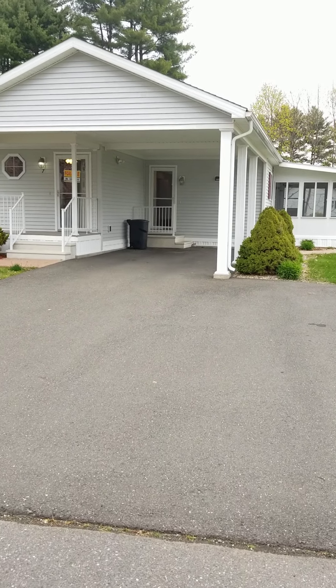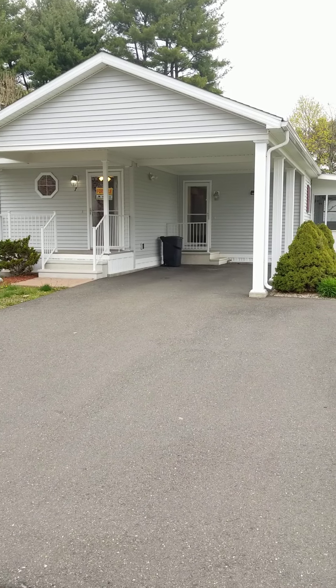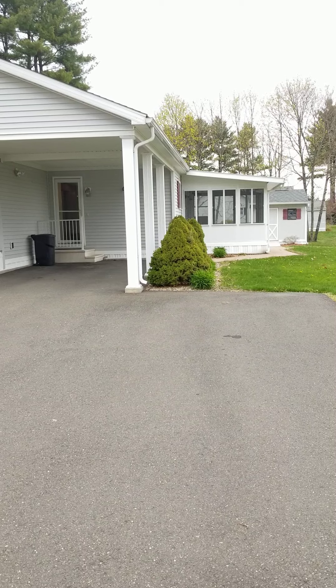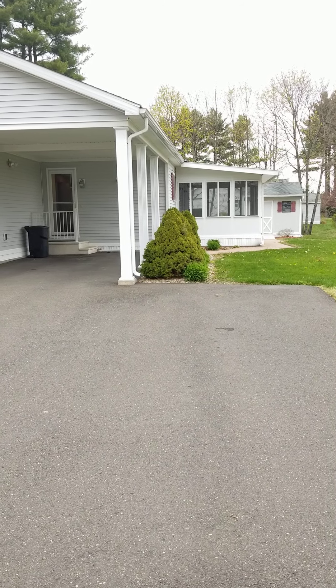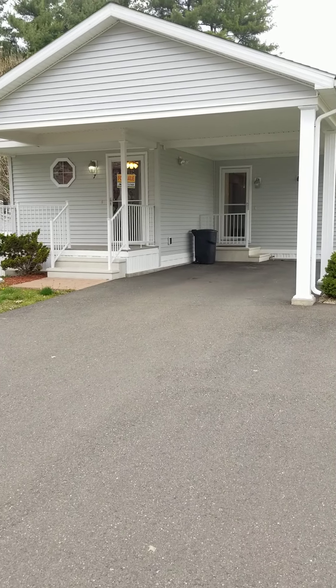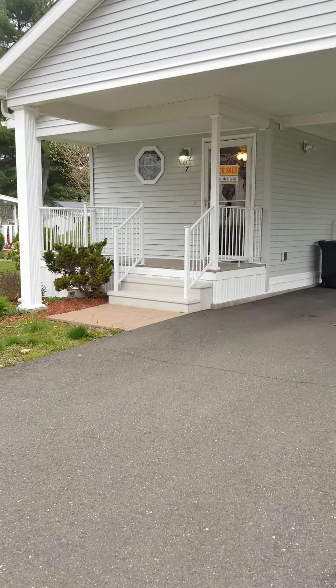This home is a 2010 New Era, which is the Rolex of manufactured homes. It comes with a lanai, a three-season sunroom, and a powered shed. This is a wooden carport and it has a front deck.